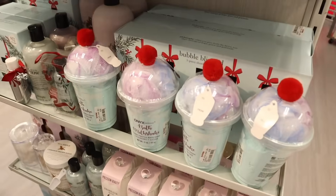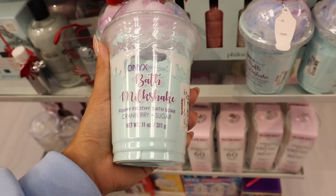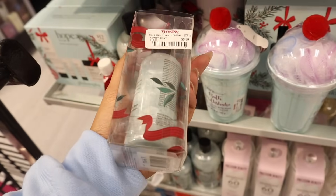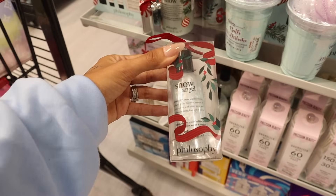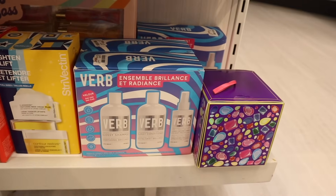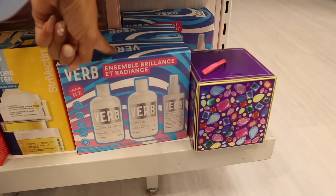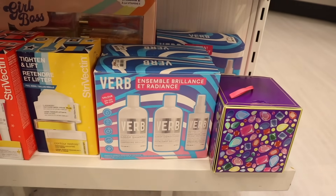More gift sets over here — how cute is the packaging! It's the bath milkshake foamy frothy bath soak in 'Cranberry Sugar' for six dollars. There are also mini sets you can hang on the tree or put in a stocking for six dollars. They also have the brand Verb — I cannot believe they have this here! The value is sixty-six, it retails here for thirty. You get the glossy shampoo, glossy conditioner, and protecting spray. Usually sold at Ulta and Target — such a cool find.